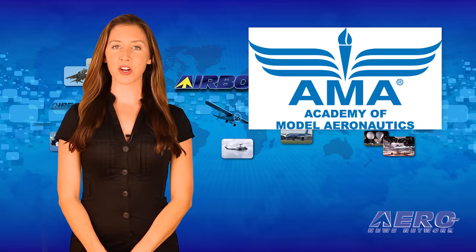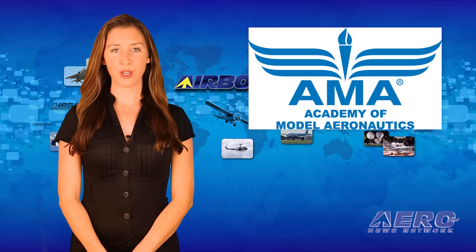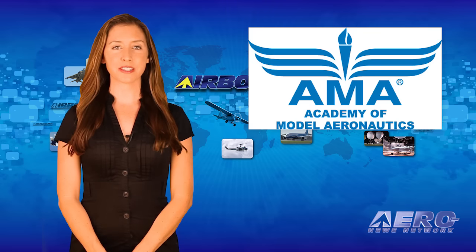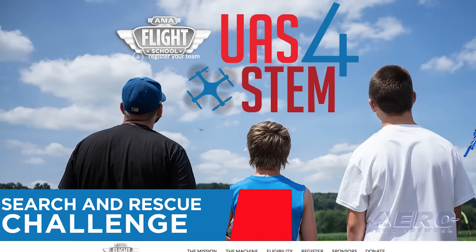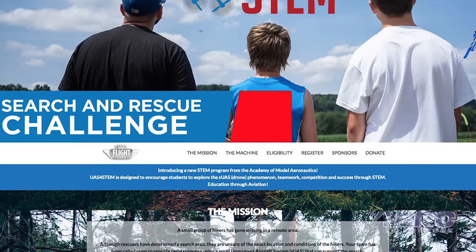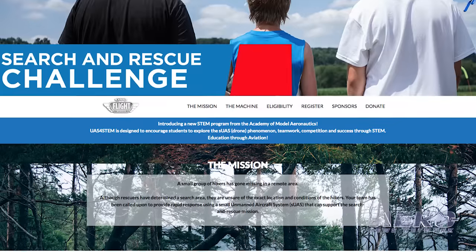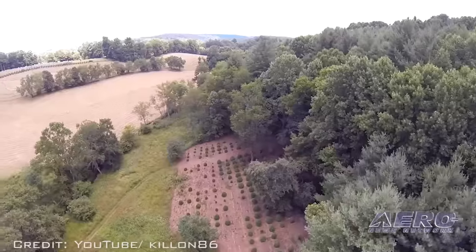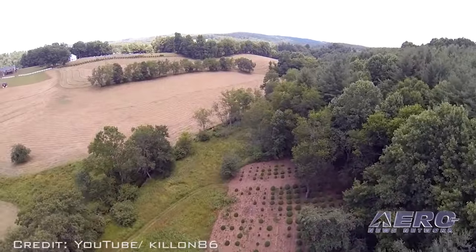The Academy of Model Aeronautics has launched a new program to encourage teamwork, competition, and success through a STEM-based education platform. The new UAS for STEM program will provide student teams of four to eight people with training, insurance, licensing, and equipment to compete in search and rescue challenges. Kits for the program will be available in the fall of 2015.